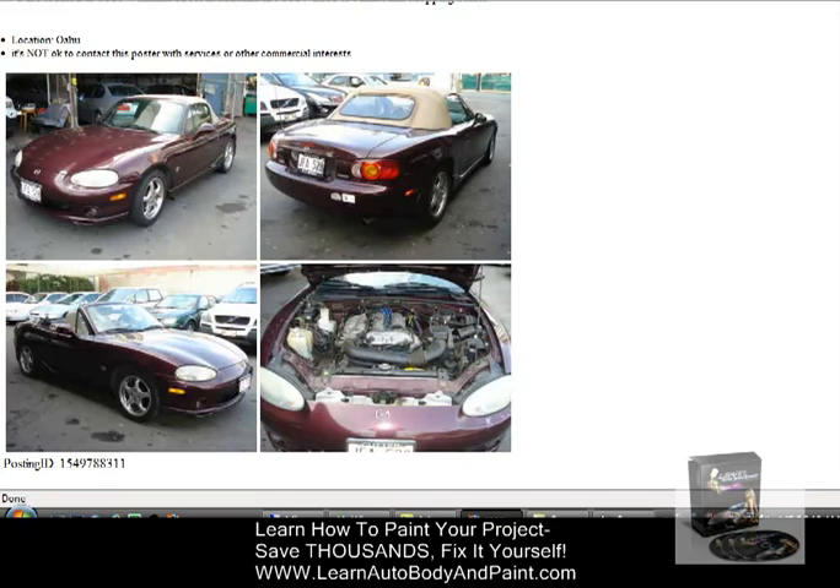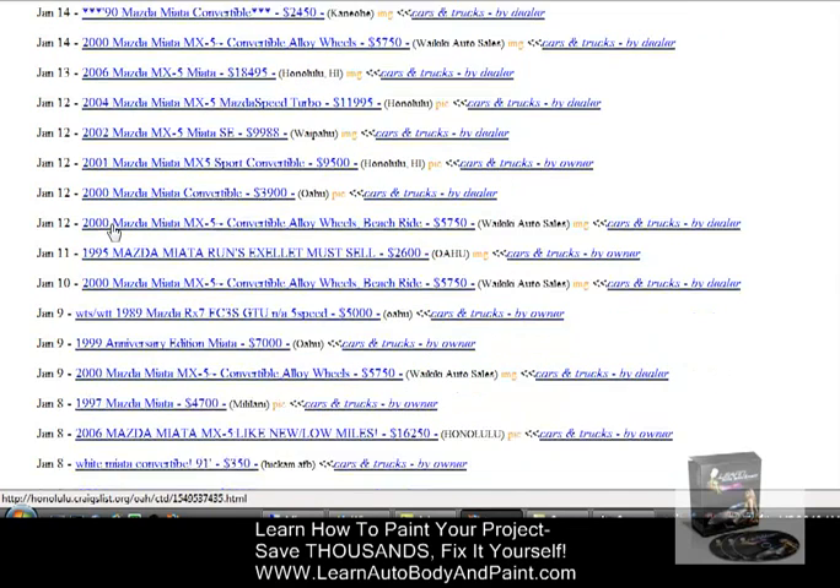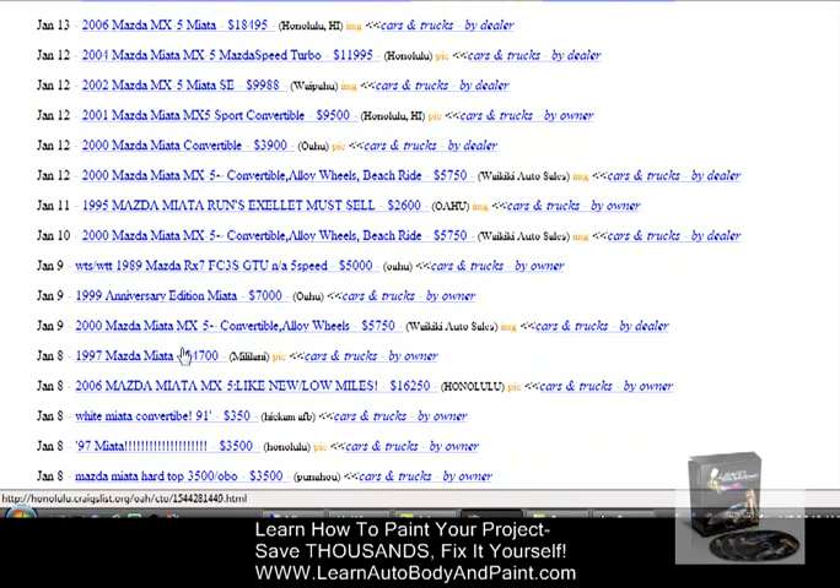If you look on Craigslist, a year-2000 Mazda Miata is around $5,700; a 2002 is $9,800; a 2001 is $9,500; a 1995 is $2,600 — and I paid $2,100 for a year-2000. On top of that, it's the M Edition, which automatically raises the value. The blue book on it right now is close to $9,000.